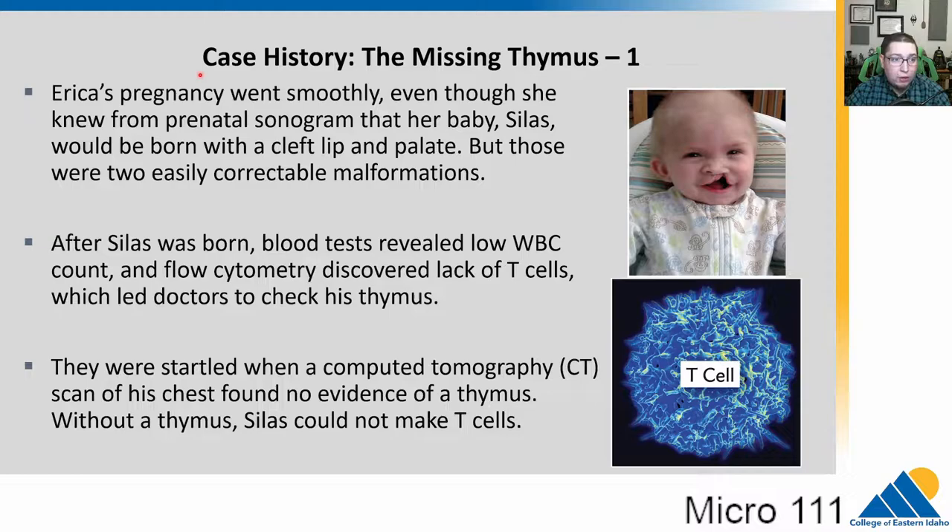We have a case history. We have Erica. Her pregnancy went smoothly, but she knew from prenatal sonograms that her baby would be born with cleft lip and palate, which are easily correctable through surgery. After her child was born, blood tests found low white blood cell counts. Further tests discovered low or no T cells. Since the thymus is critical for T cell formation, doctors checked on the thymus and found no thymus in a CT scan of his chest. The child was born without a thymus and thus can't make T cells.